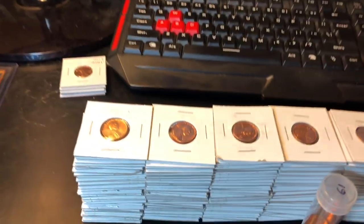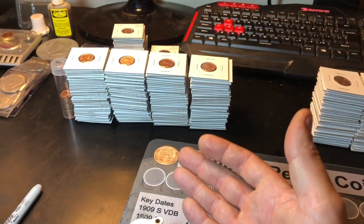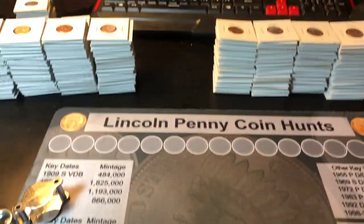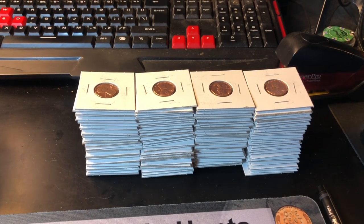No sense lollygagging — let's close this book up and start the hunt. Well, we're halfway through the stack. I've got the four stacks of the eight to search plus my little partial roll. So far, no finds. We'll see if there's something in those four stacks next.